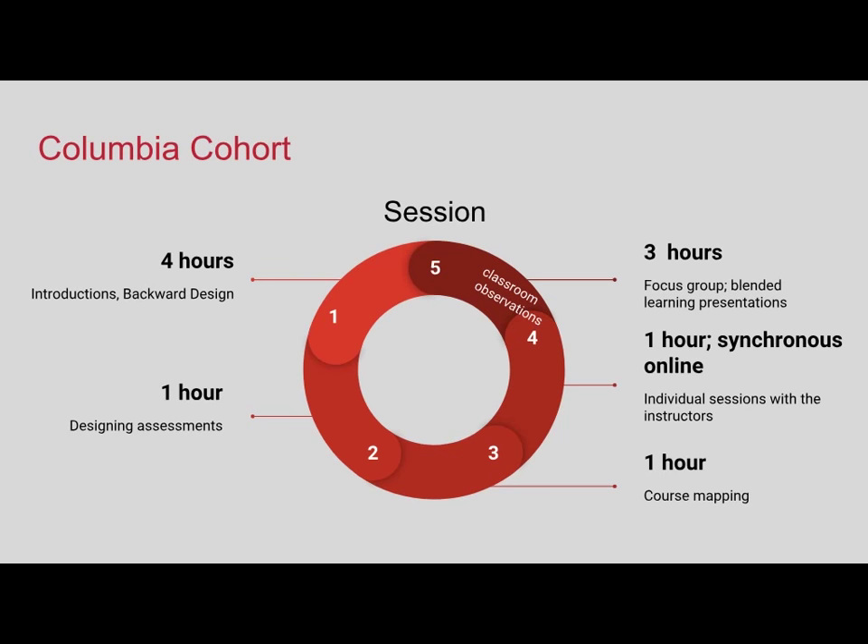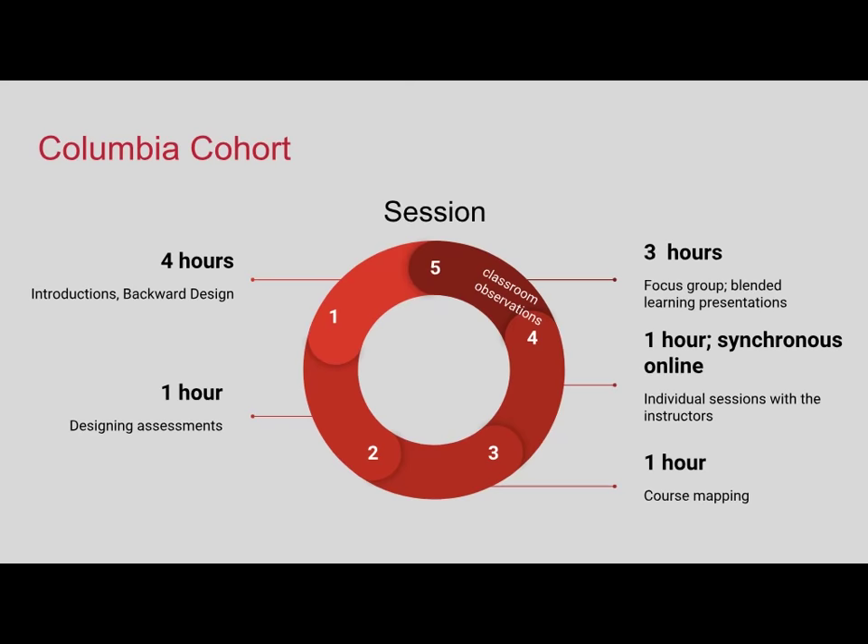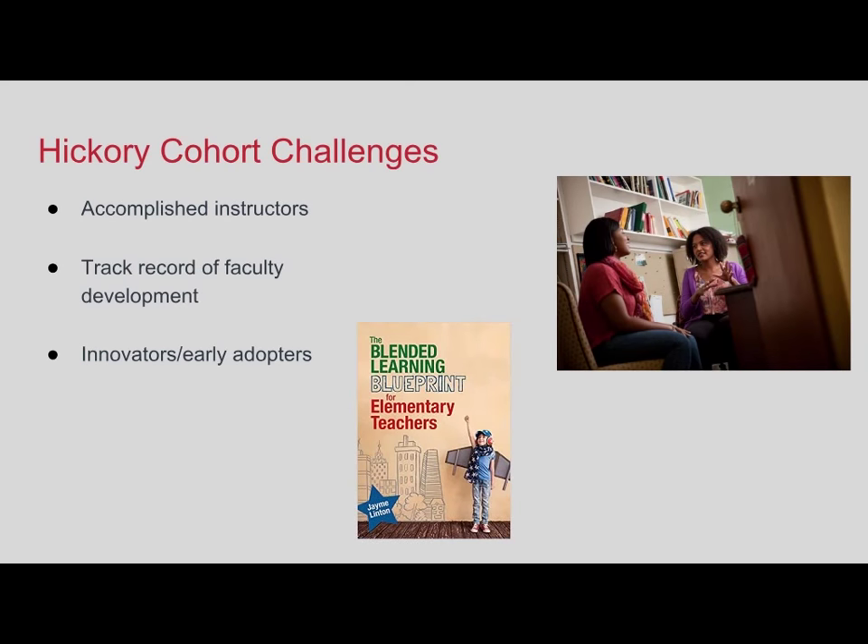For clarification, everything from step one through step four happened the semester prior to teaching the course for the first time. In between steps four and five they were teaching it, and then the final session was at the end of that semester. Following the first time we did this with our Columbia faculty, we offered it on our Hickory campus and ran into some real challenges there.